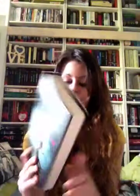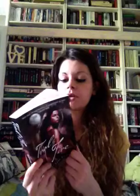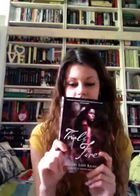I got Trial by Fire by Jennifer Lynn Barnes, the sequel to Raised by Wolves. I really really enjoyed Raised by Wolves so I'm looking forward to this quite a lot. It's quite a bit smaller than the first book, so hopefully I can get to that probably next month sometime.